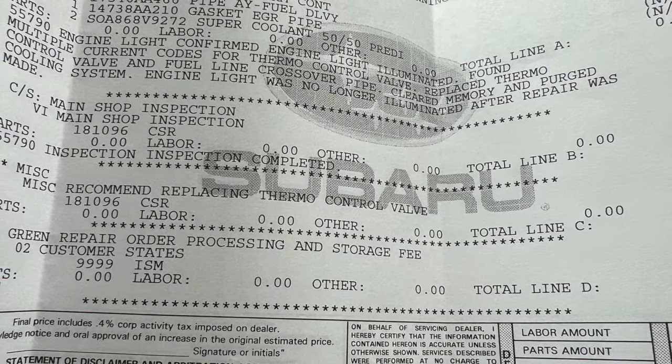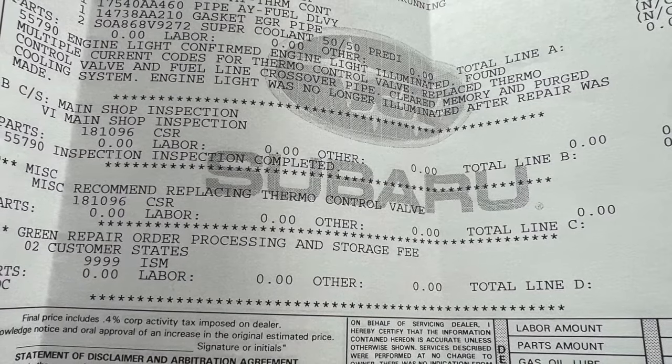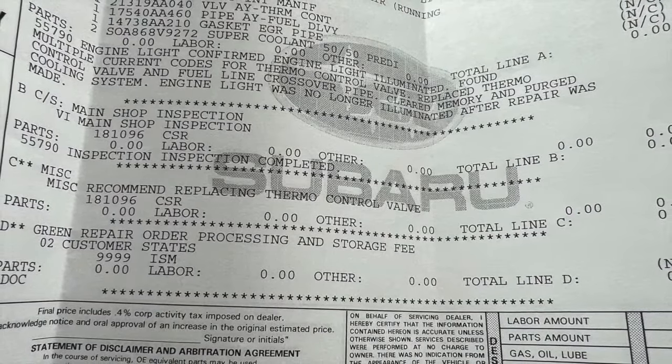Some people said they've been able to reset these lights by just tightening the gas cap. However, in our case it was the thermal control valve, and as you can see here in the receipt from the dealership,